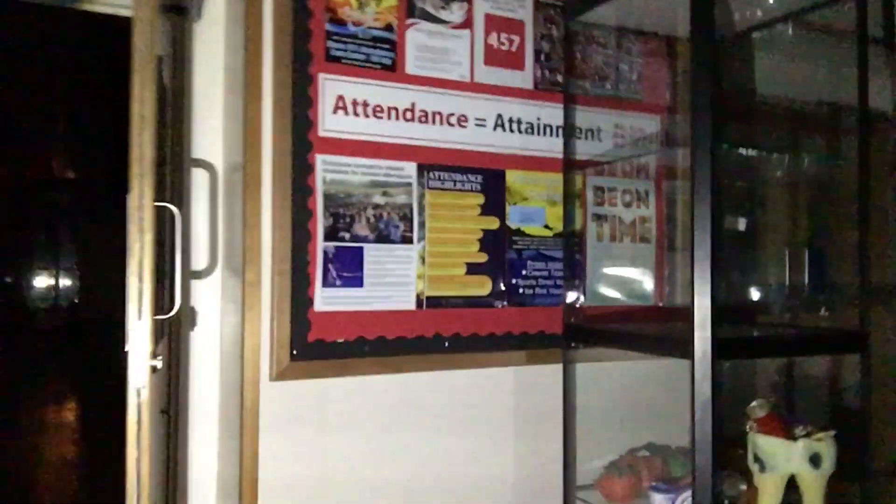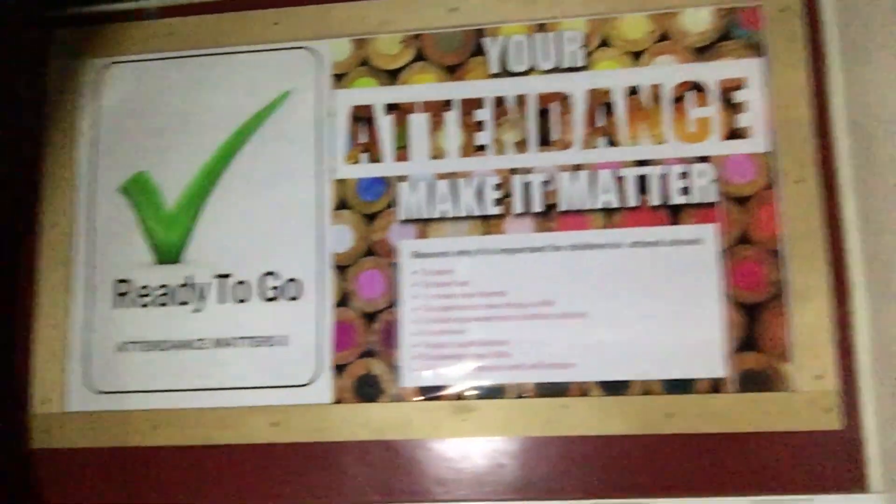Hello guys and welcome to another explore video. Today I have come to an abandoned school. This school is due to be demolished within the next couple of months. The story behind it is that they've built a new school directly next door to it, so this one is going to be demolished and they're building houses over the foundations. I thought I'd come in here before they get rid of it all — it's quite local to me so I didn't have to travel too far.